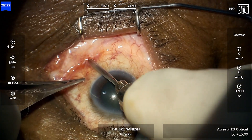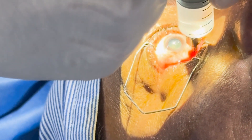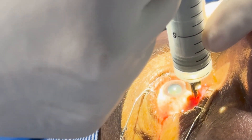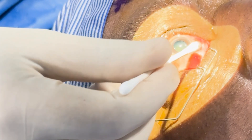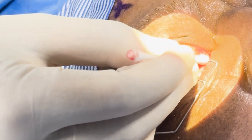The cannula is passed deep to the Tenon's fascia, extending beyond the equator. 4 ml of local anesthetic is slowly injected, approximately 1 ml every 3 seconds, with slight rotation of the syringe along its long axis to direct the local anesthetic in different directions within the posterior sub-Tenon's space. After withdrawal of the cannula and careful removal of the speculum, gentle digital pressure is applied.